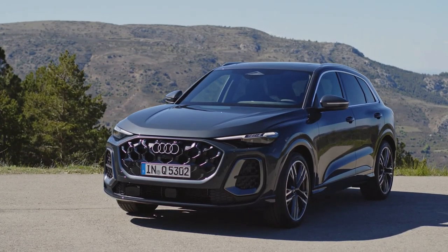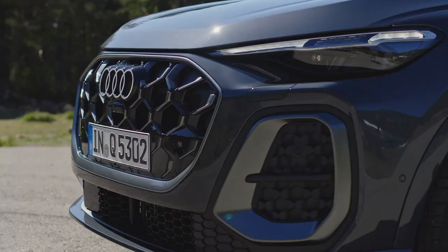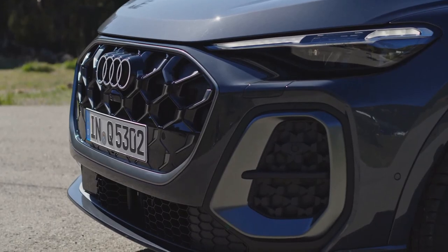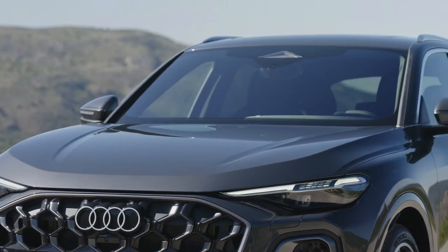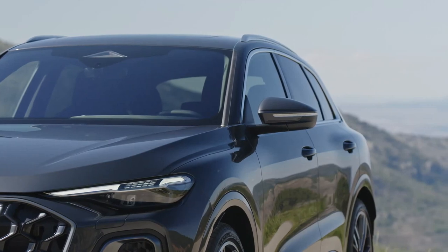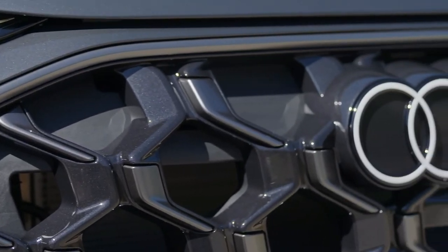All-new 2025 Audi Q5. The Audi Q5 and SQ5, with an entirely new look, will go on sale by mid-year next year as 2025 models. Both of the new compact luxury SUVs will be gas-powered, with no electrified version of either SUV at launch.